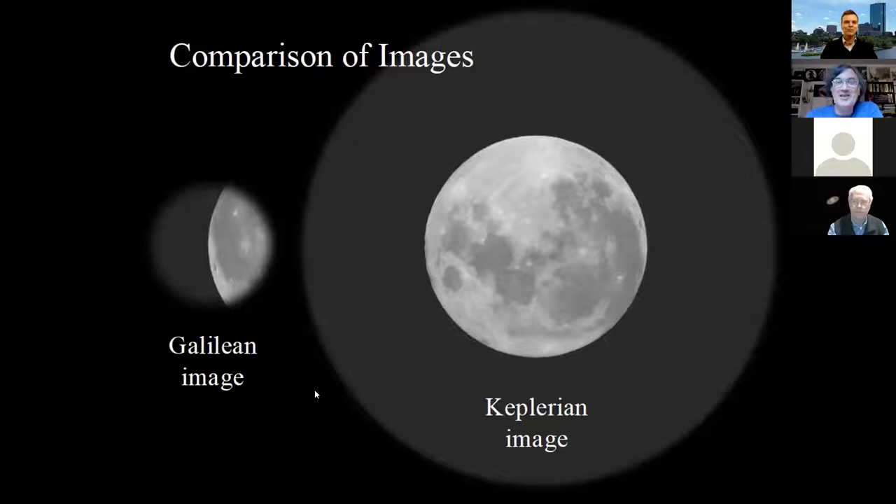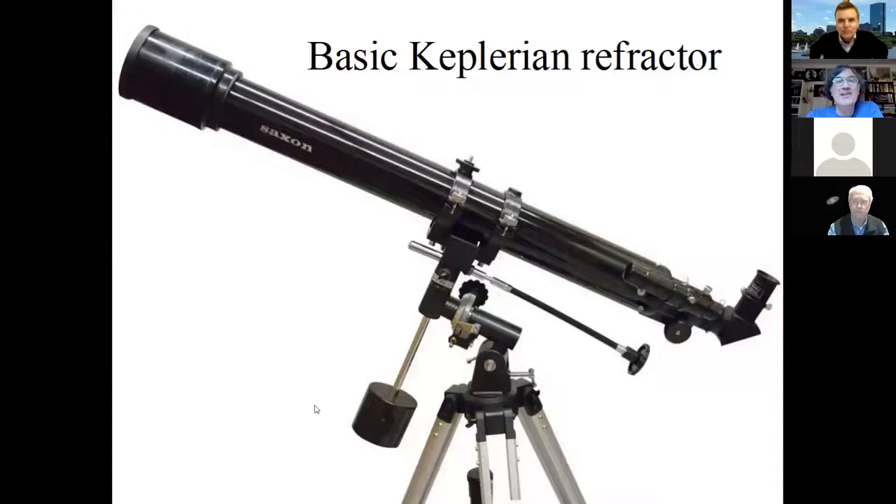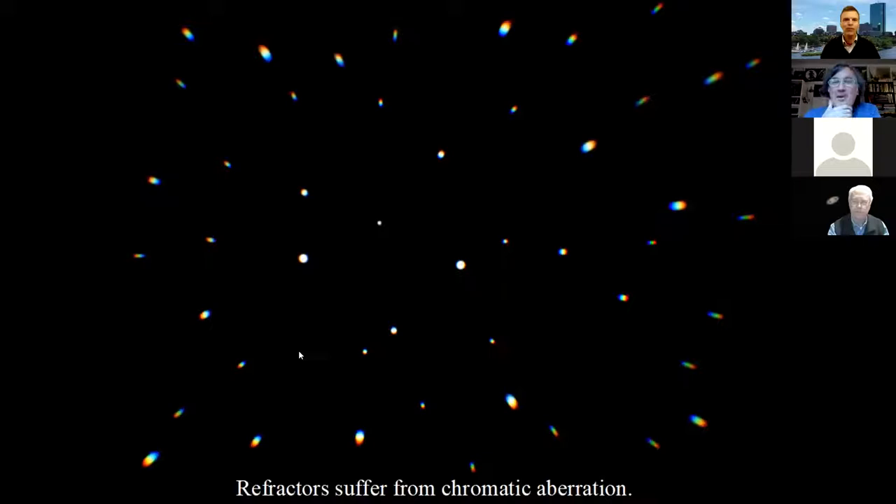So right away we can see there are good designs and bad designs. Galileo's design was cool for its time, but Kepler quickly came up with a better one. This is a typical Galilean telescope today in that nobody makes them today. A typical Keplerian telescope — they're everywhere. Pretty much any little basic refractor is a Keplerian design. So why isn't every telescope a Keplerian telescope?